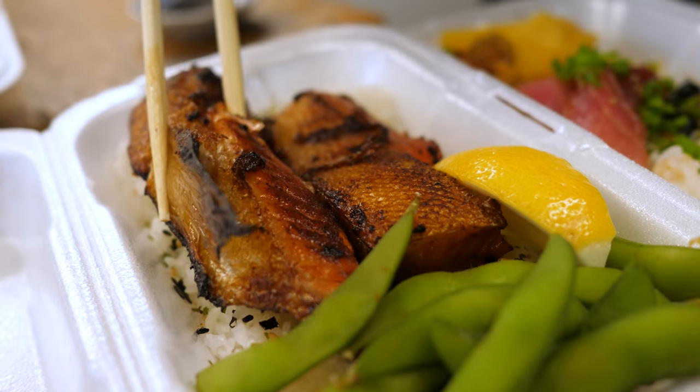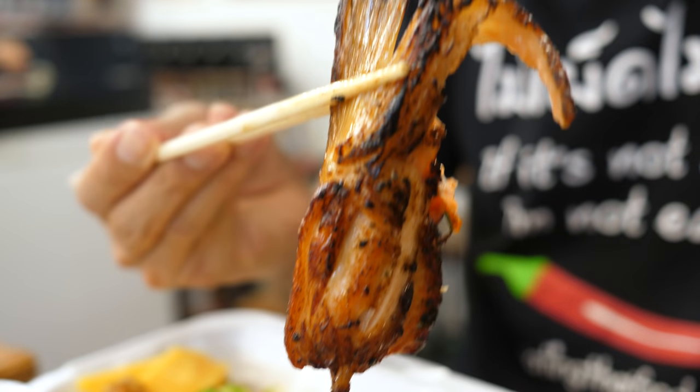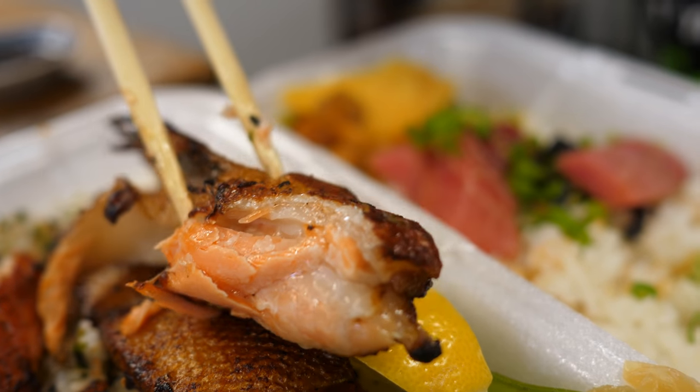My next plate of food is the grilled salmon belly. You can hardly even pick up this whole thing without it just collapsing because it's so soft. That is a mouthful of omega-3s.